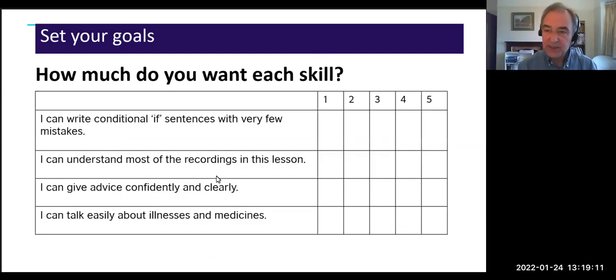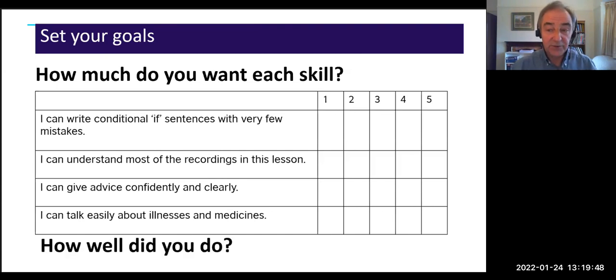Another approach for immediate awareness: if you're starting a new unit in a course book, textbooks often provide can-do statements — things students will be able to do by the end of the unit. Ask students to rate each one on a scale of one to five: how important is this skill to them? Then when they finish the unit, ask how well they did on each. It's an interesting comparison: what they really wanted versus what they actually succeeded in learning.